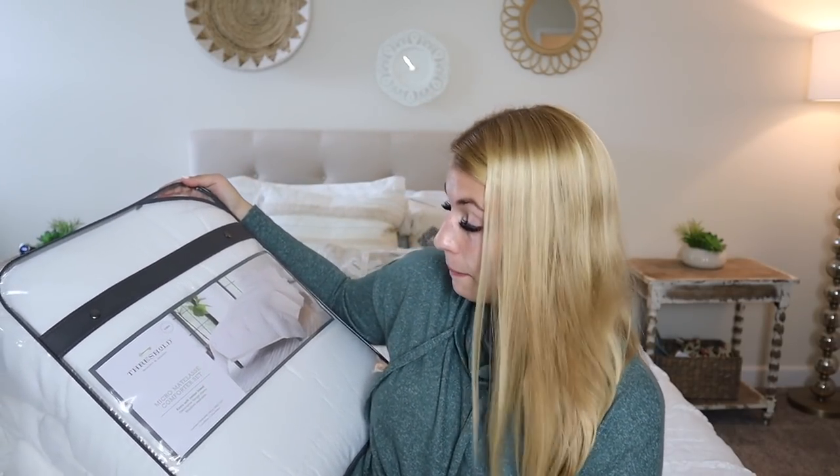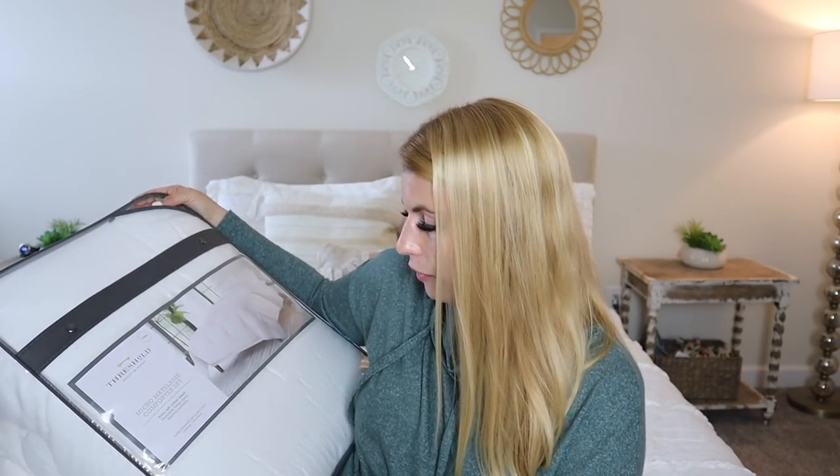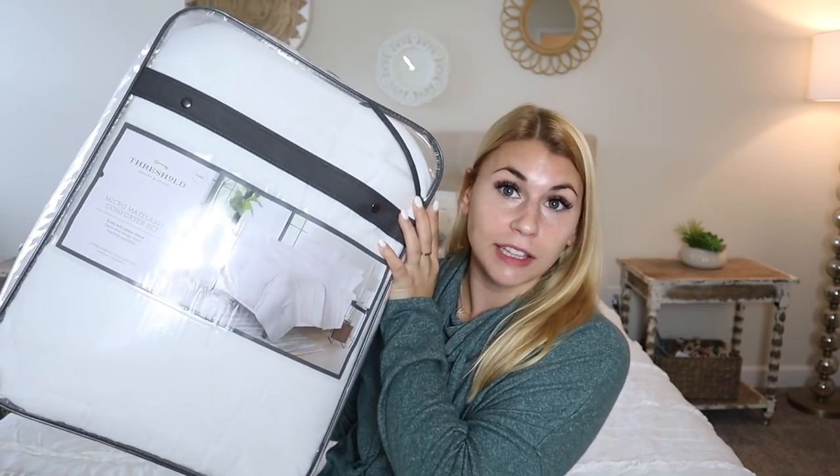Next up is the bedding. This is the Threshold Matelasse comforter set - extra soft cotton blend - and it comes with two king-size shams. It feels really really soft and has the linen look I was looking for, really plushy and comfortable. It was originally about $80 and rang up at $71 with the 10% off. It's king size and white - we're going to do white with light gray stripe accents on our main bed.